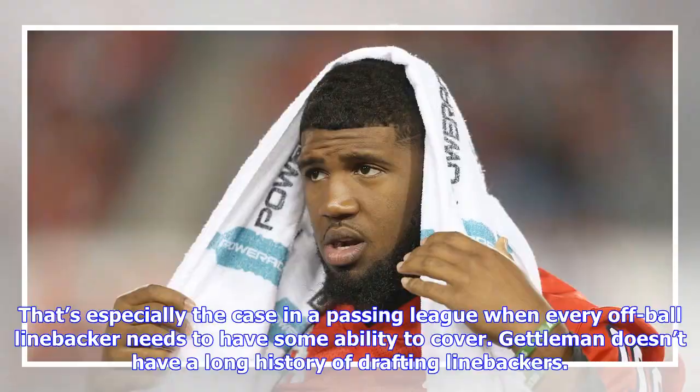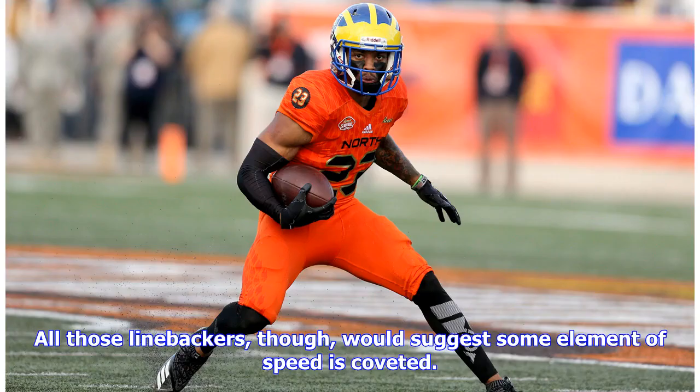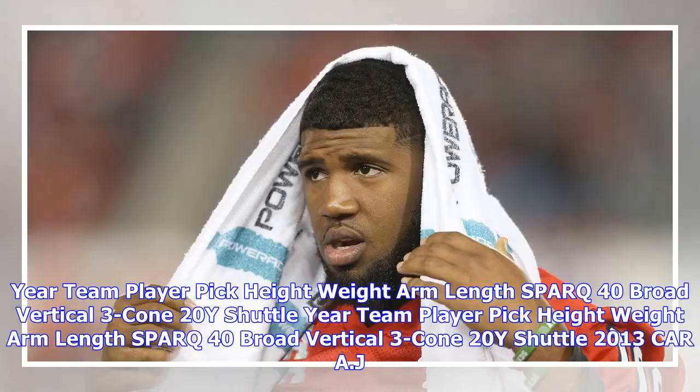That's especially the case in a passing league when every off-ball linebacker needs to have some ability to cover. Gettleman doesn't have a long history of drafting linebackers — Luke Kuechly was already in Carolina when he took over, and instead of drafting one last year he traded for Alec Ogletree. All those linebackers, though, would suggest some element of speed is coveted.